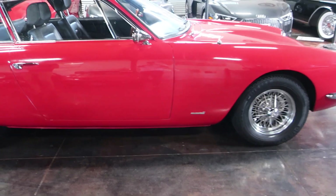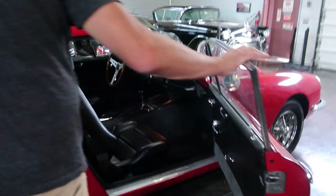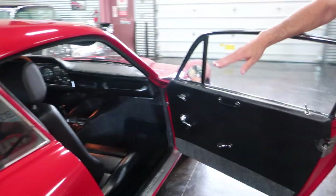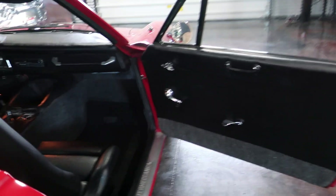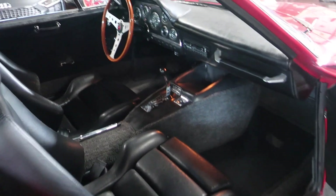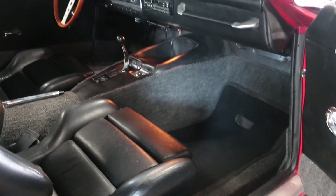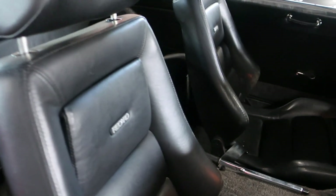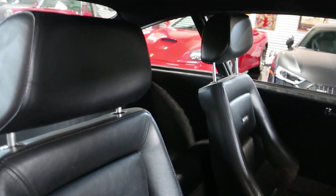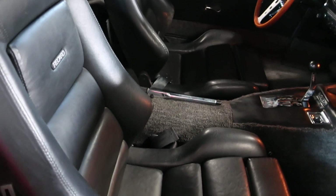Beautiful wire wheels. Nice door cards. The seats are different from any other Apollo — they are Recaro seats in fantastic shape all the way around. They are sport seats, so very comfortable to sit in. Classic sport car design seat.